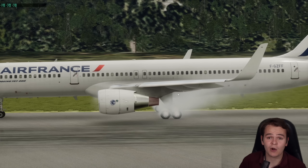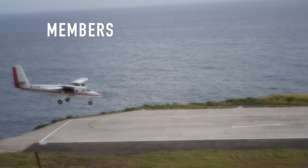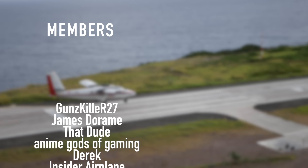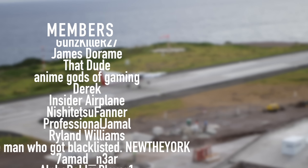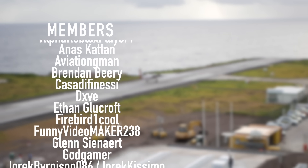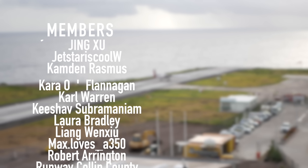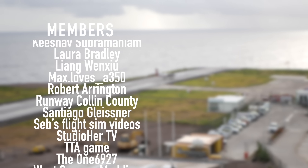Thank you guys so much for watching this video, and I'll see you tomorrow as always. Good night. A special thanks goes out to my members and supporters: Gunskiller R27, James Deram, That Dude, Anime Gods of Gaming, Derek, Insider Plane, Nishijutsu Farner, Professional Jamal, Ryland Williams, and New New York. You've got beautiful names.